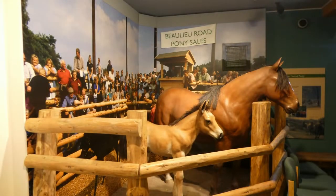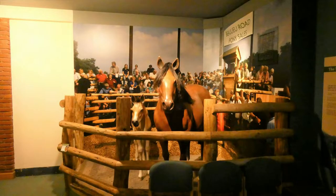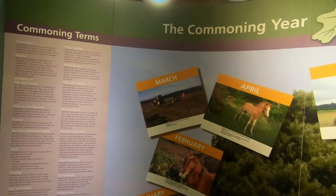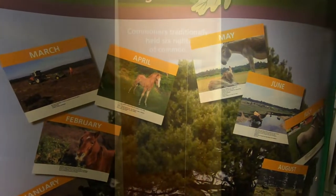The forest of course is famous for the New Forest ponies. Although these are wild animals, they're actually all owned by people living in the forest who have rights to run their ponies on the forest. These people are called commoners and the families go back many generations.